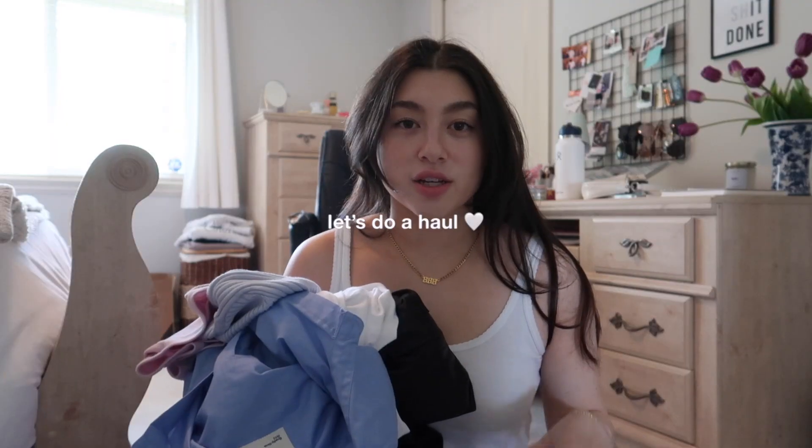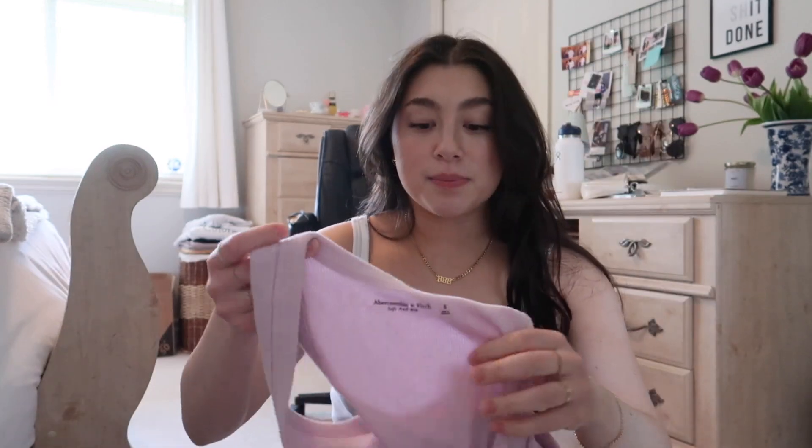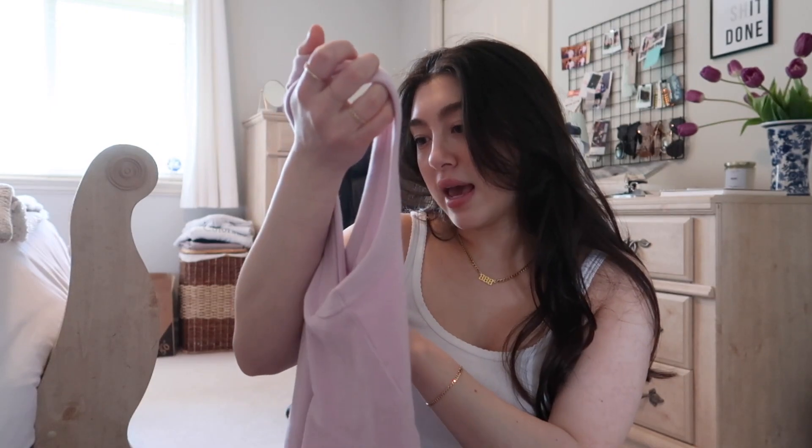Now I want to show you a bit of a haul — let's go to my room. I got so much stuff from Abercrombie & Fitch recently. They were so kind to send me a bunch of clothing to style for spring. I'm so excited to show you everything.